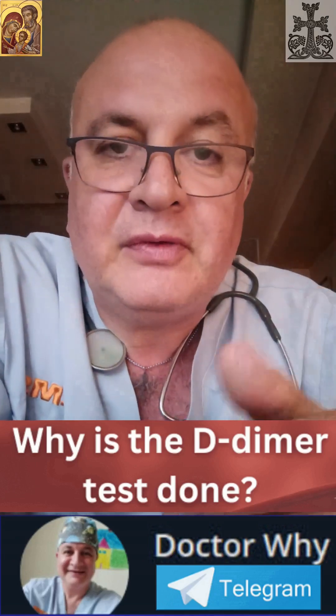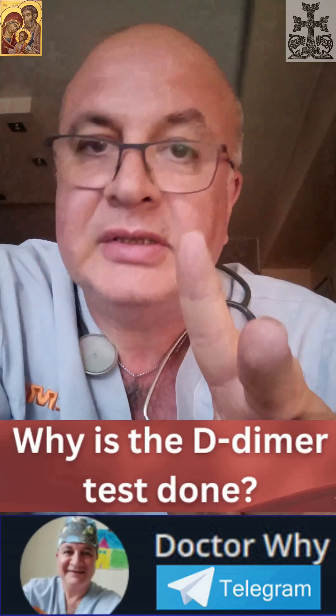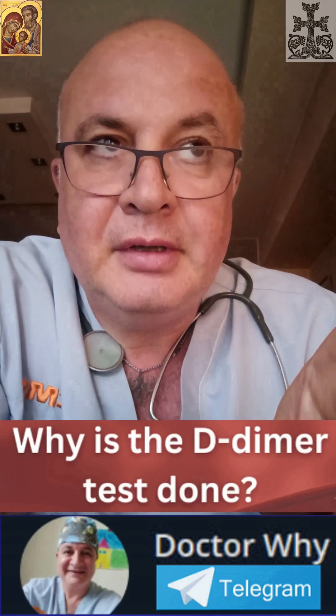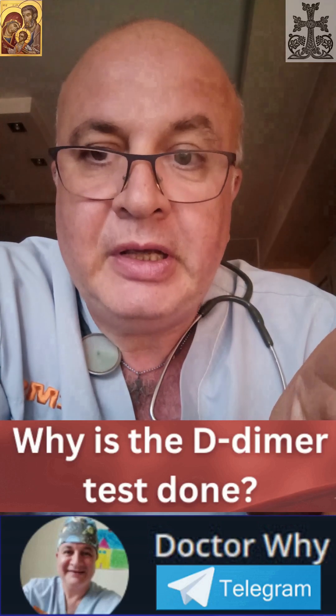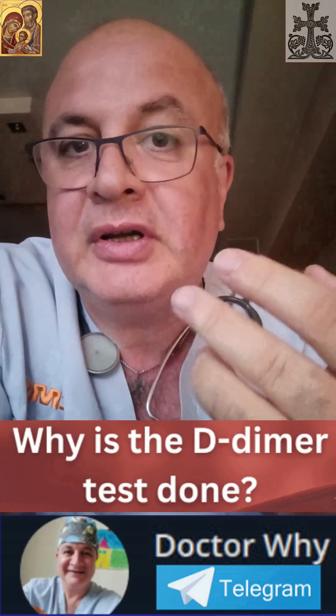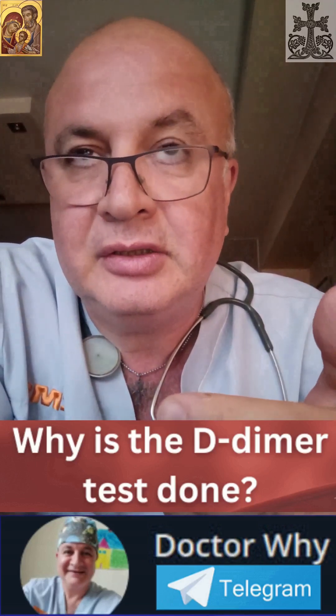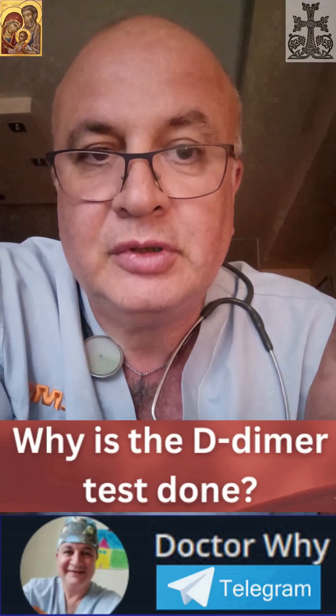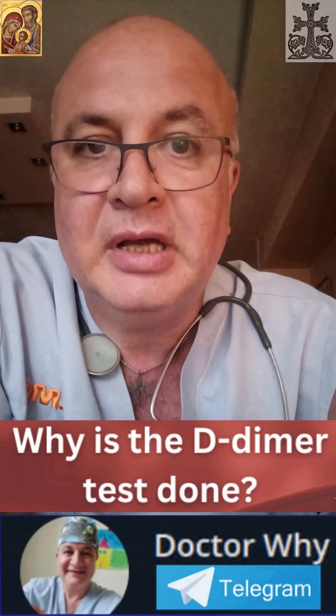In the description of this video you will find two links. Clicking on the links will take you to my YouTube channel, Dr. Y — spelled W-H-Y — where you will find two lectures on D-dimer. If the links are not active, just search on YouTube for 'Dr. Y D-dimer.' Stay blessed!